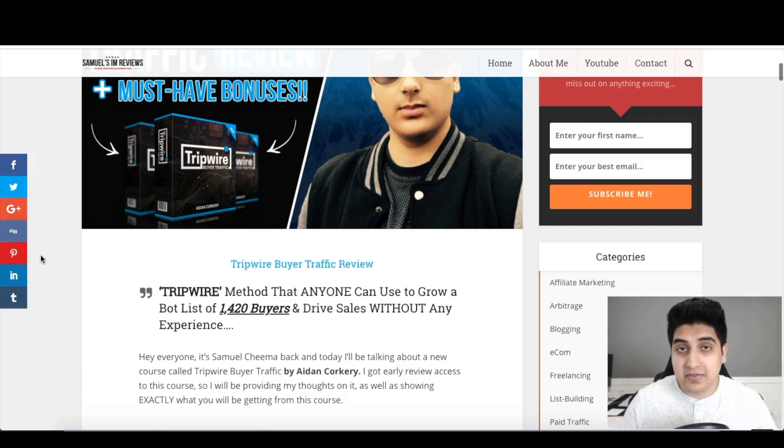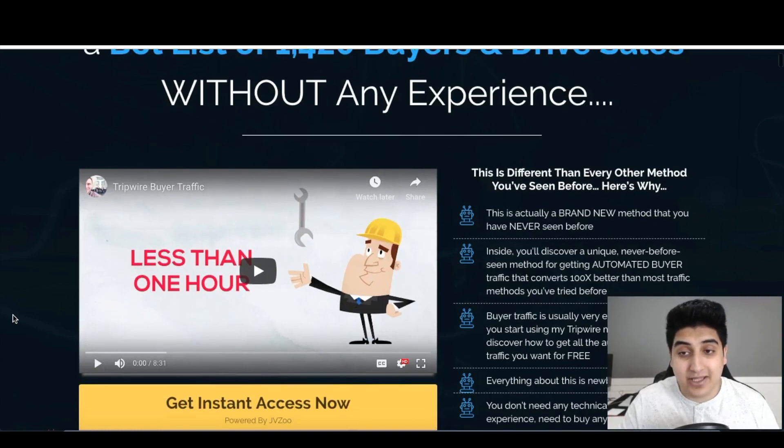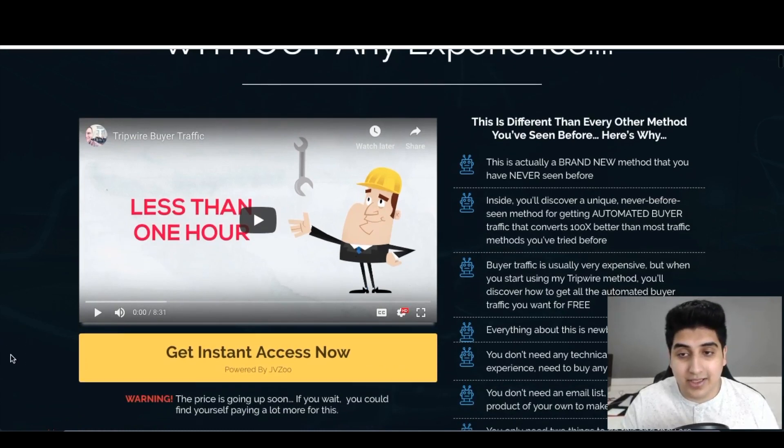Now we're on the sales page of Tripwire Buyer Traffic. It says: "Sick and tired of tripping over yourself trying to build a list and find traffic that never converts? Your list building and traffic problems will end forever today. Let me show you this tripwire method that anyone can use to grow a bought list of 1,420 buyers and drive sales without any experience." This is different than every method you've seen before — it's brand new and never been seen before.